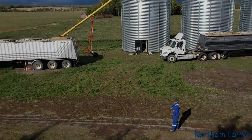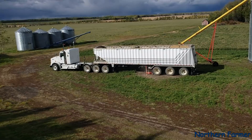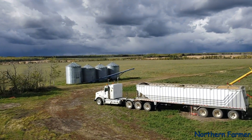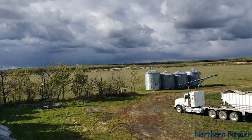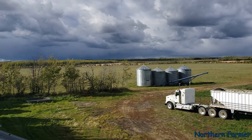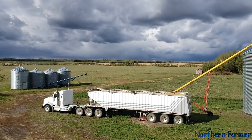Hey everyone, how's it going? The weather looks like crap right now. It's actually pretty nice out right now, but I hope that goes by. It might be nothing. We got a shower this morning.